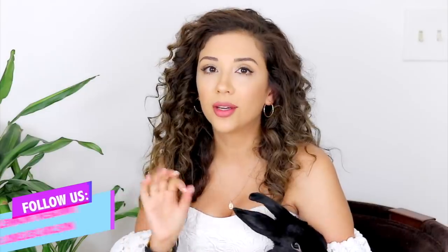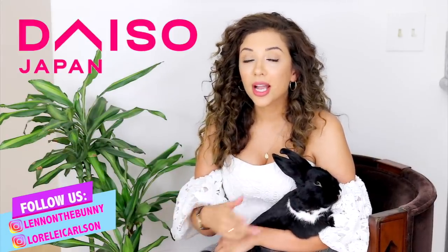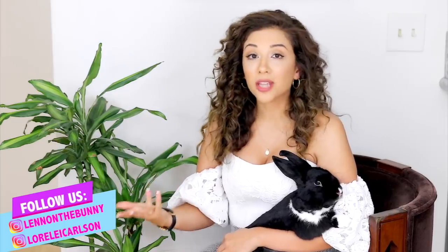Hey, Lenny's and bunny lovers! Lorelei and Lennon here. Today, pardon the hoarse voice — I am getting over a little bit of a cold, not what you think it is. Today I'm going to be paying a visit to a really cool Japanese store called Daiso. Some of you may or may not have heard of Daiso.